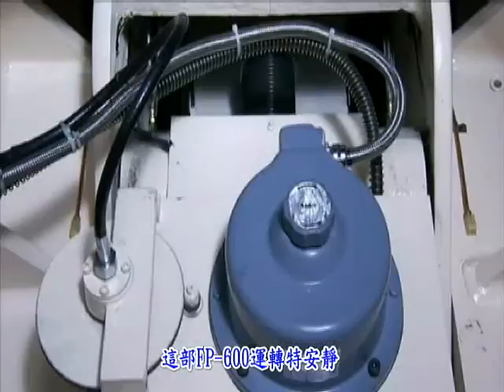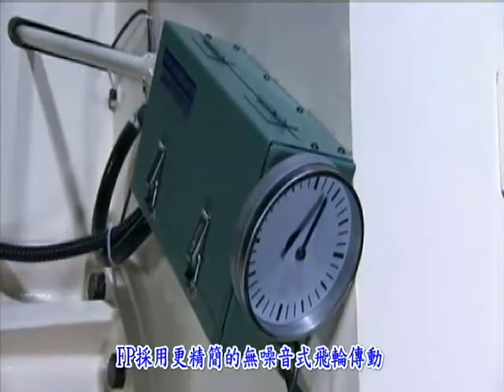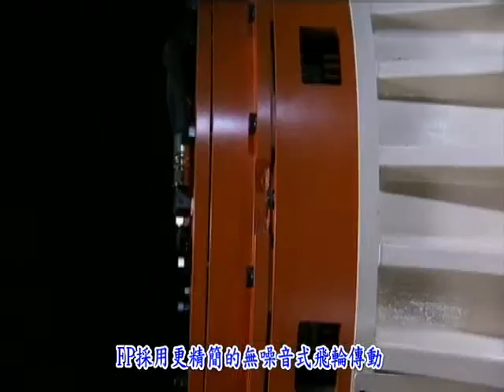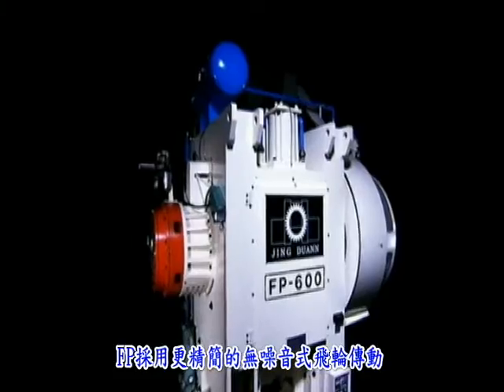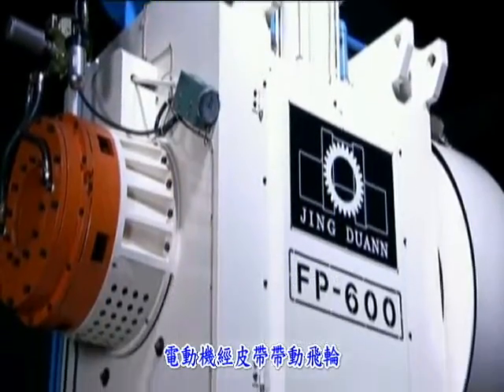The FP600 runs super quiet. That's because they removed the main gear, which makes a lot of noise, and went for a lean, much quieter transfer of power via belt drive. The motor connects directly to the flywheel.